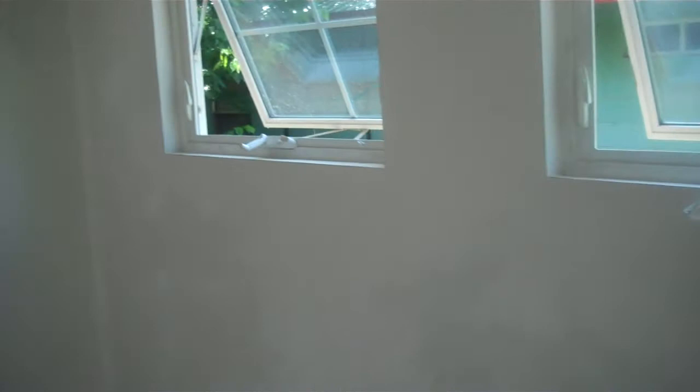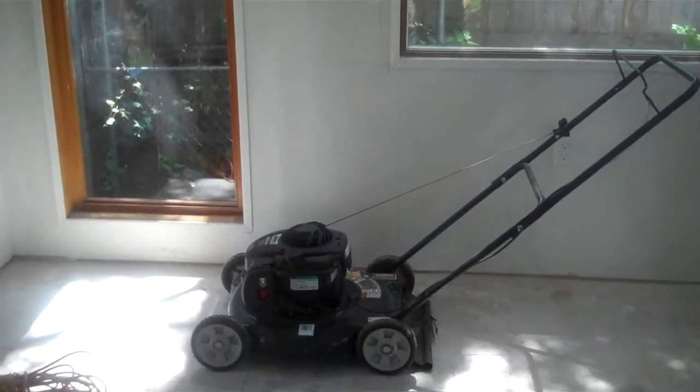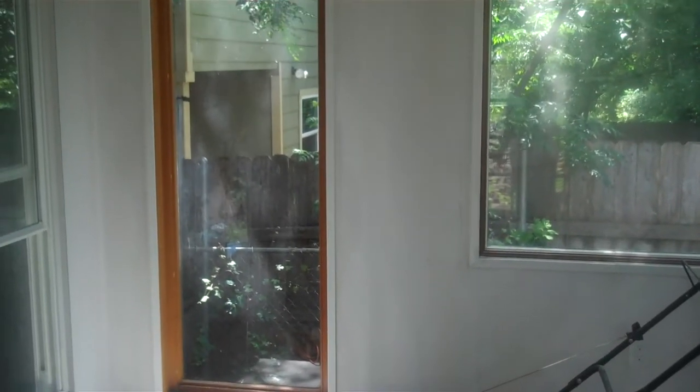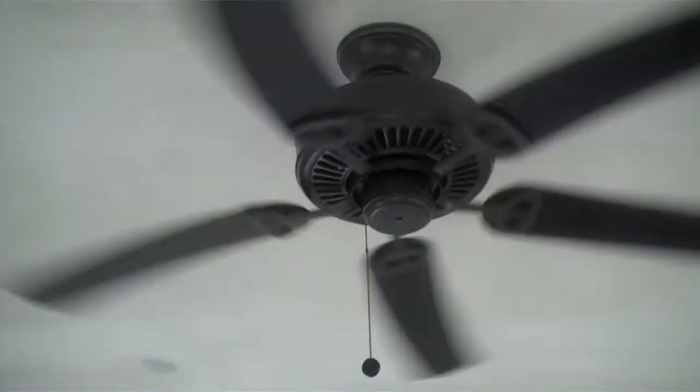I'm going to show you the new studio, so let's just do that real quick. It's all completed — I just have to paint these walls. And look, I've got my lawn mower in here. That's why we built the studio, just to keep the lawn mower dry. It's about 3:30. There's a nice light coming in here. Got a nice ceiling fan which is actually going now, keeping me cool.